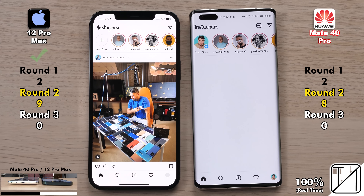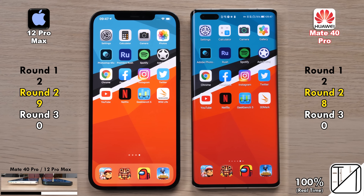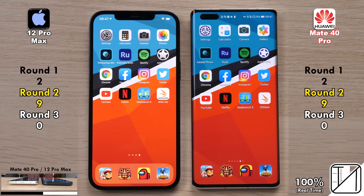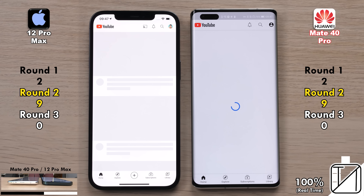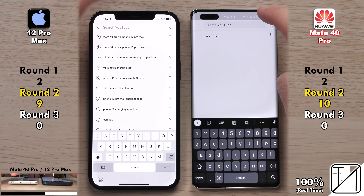The iPhone 12 Pro Max quickly skips ahead, getting its ninth point after opening up Instagram. Jumping into Twitter, the Mate 40 Pro opens that one up quicker, evening the scoreboard once more. Next app is YouTube — we can't be signed in on the Mate 40 Pro because it lacks Google services — but it did open the app quicker, picking up its 10th point.